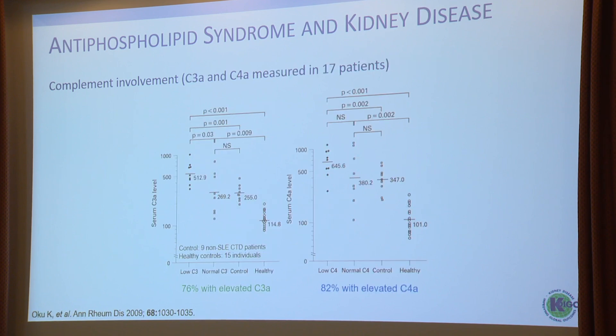In human studies, a small study from Japan measured anaphylatoxins C3a, C4a, and C5a. C3a was increased especially in patients who had low C3 and low C4 at baseline. If patients had a normal C3, levels were basically the same as control individuals. C5a was not upregulated in these individuals.